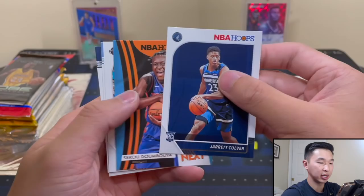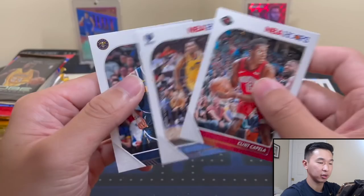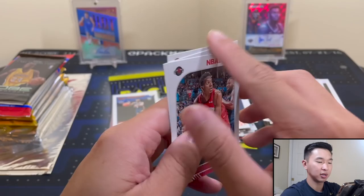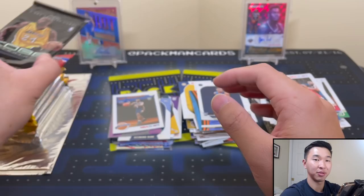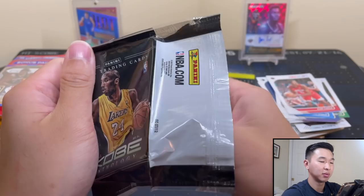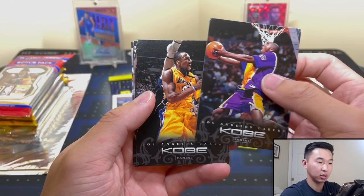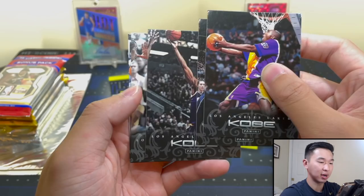We got Dwayne Dedmon, Jared Culver, and Sekou, we got next. Clint Capella. Jay Crowder - whenever he's not with LeBron, drilling threes. I remember he was with the Cavs and he couldn't buy a three, then every other team every time I see him shoot - swish. Kobe time. These anthology packs - you can get autos, they're very rare. I want to put together the whole entire set at some point. So one pack at a time. Kobe cards everywhere.